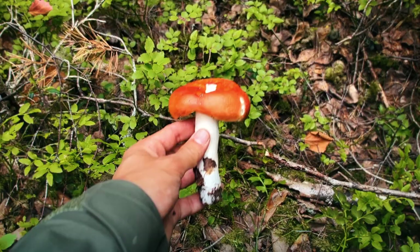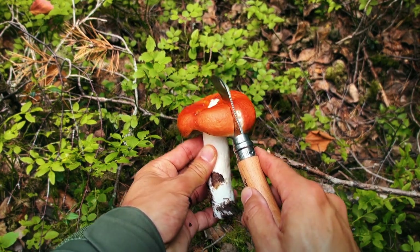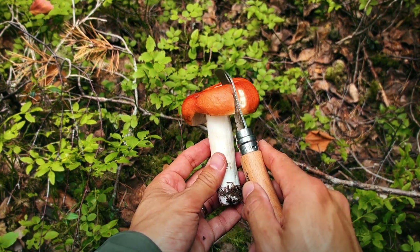They start off with this rounded cap but they do open up as they get older and have a depression in the middle. I'm not really sure how to accurately describe this colour, but you can see it here.